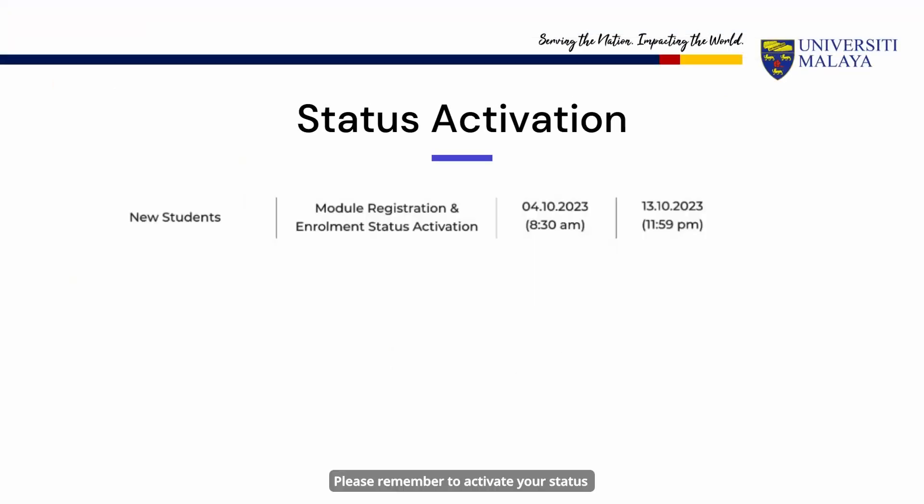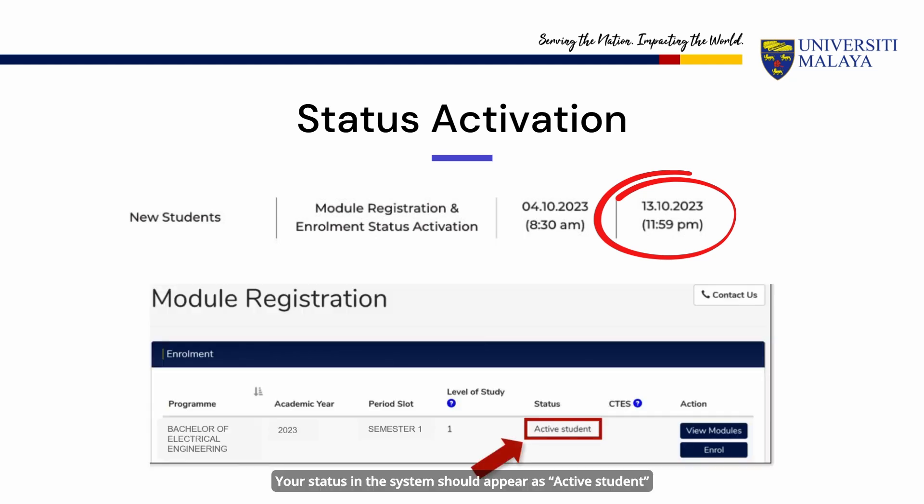Please remember to activate your status latest by October 13, 2023, 11.59 p.m. Your status in the system should appear as active student after the activation is complete. You will not be able to add or drop any module after that.